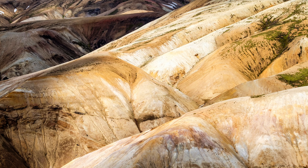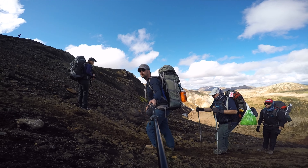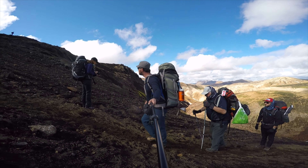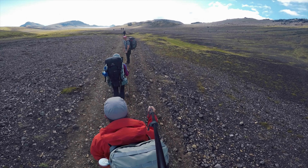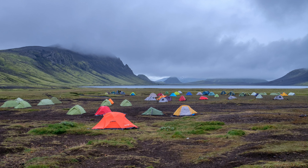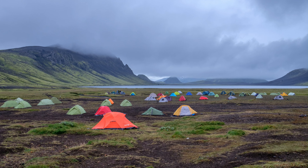Day two takes you from Hraftinusker to Alftavatn, which is another 12 kilometers or four or five hours. This day is much easier than day one because it's mostly downhill, although you make your way over rolling glacial fields. Some snow fields might require crampons depending on the time of year — we were there in August with just hiking boots and made out just fine. Once you're through the rolling snow fields, you actually start to descend into a luscious green valley, which was one of my favorite parts of the hike — it reminded me of something straight out of The Land Before Time. Then you have a long hike on the valley floor until you reach the next hut, Alftavatn, which is next to a beautiful lake and towering mountains. The hut here is very cozy and beautiful, with a nice grassy spot next to the lake where you can relax for the better part of the afternoon.